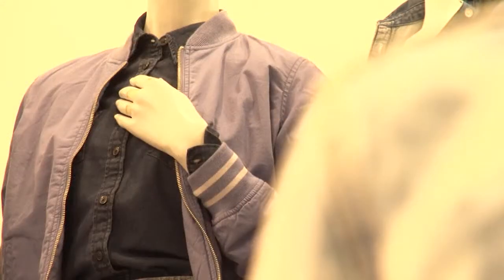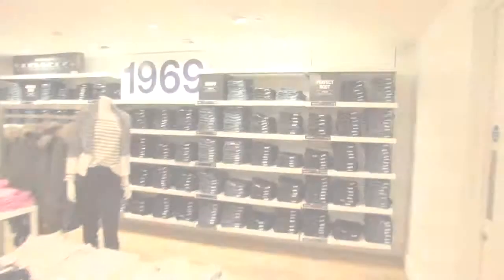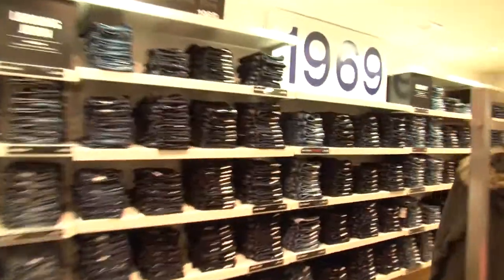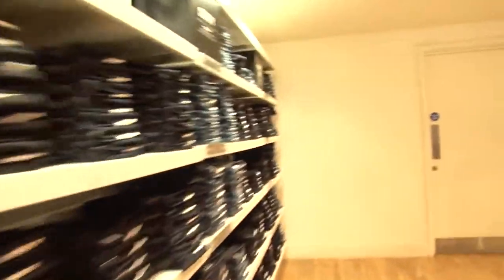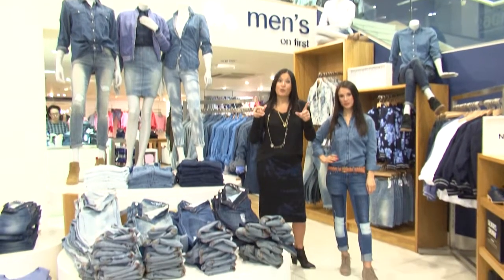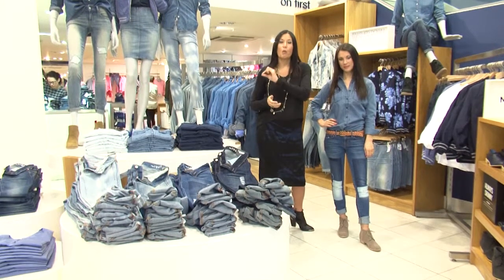Denim is and has been the ultimate wardrobe staple for what seemed like forever, but this spring/summer it's back bigger and better. Whether it's a denim jacket or ultra-loose flared jeans, denim always works. To bring your denim look up to speed, it needs to look distressed and worn in.